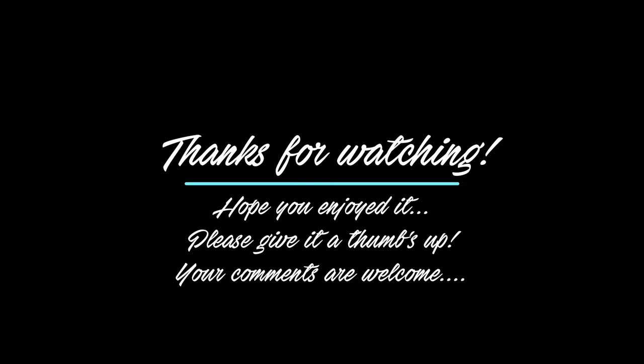Thanks for watching. Give it a thumbs up. Adios, amigos.